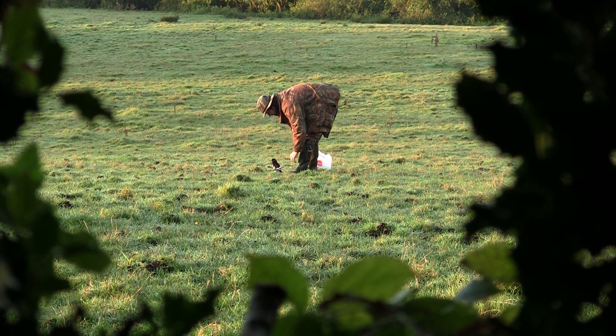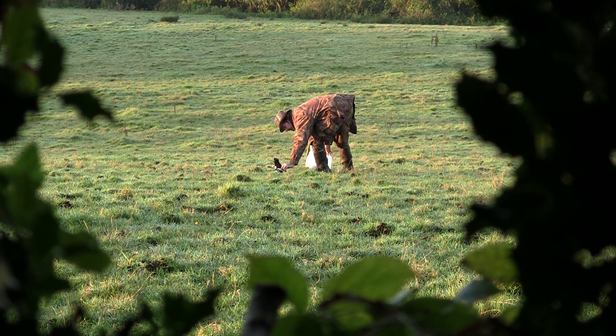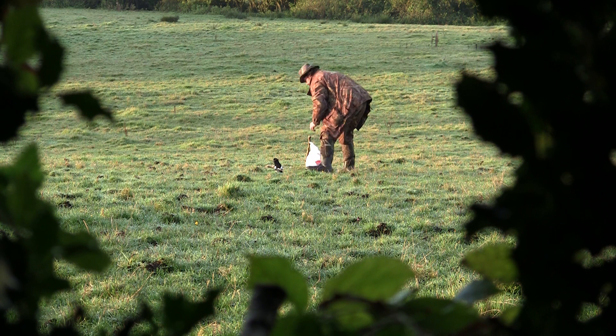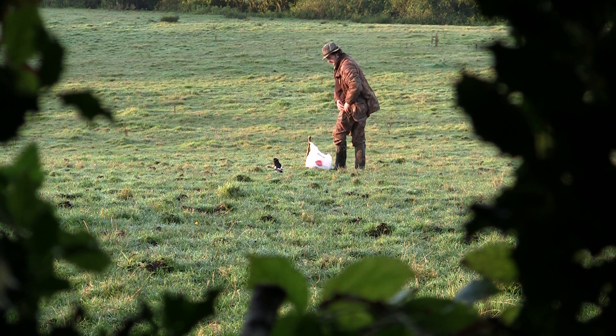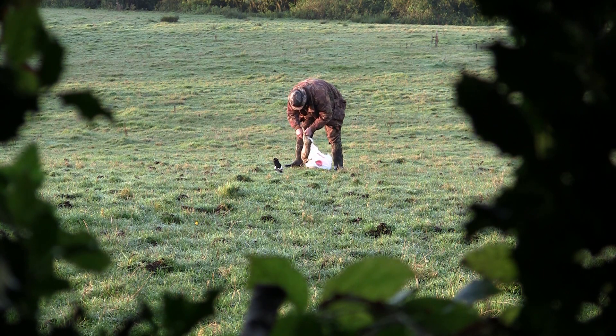I've done this quite successfully many times in the past. You could be waiting anywhere from five minutes until the birds arrive to maybe a couple of hours, but if you're patient you usually get an opportunity or two before the end of the day.